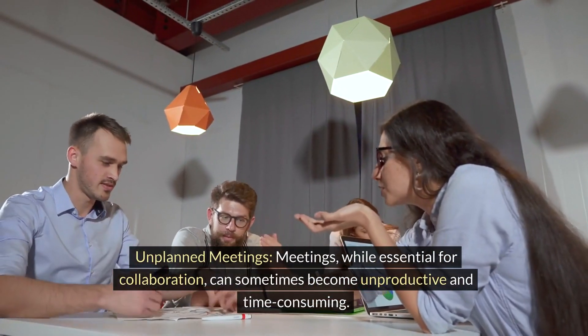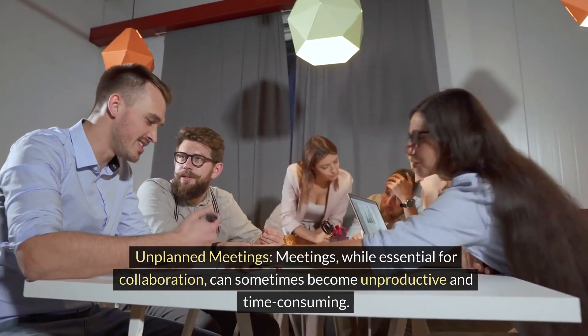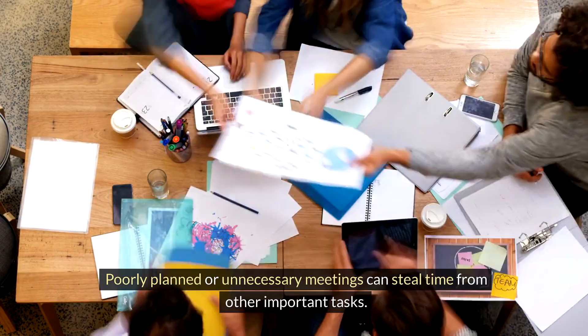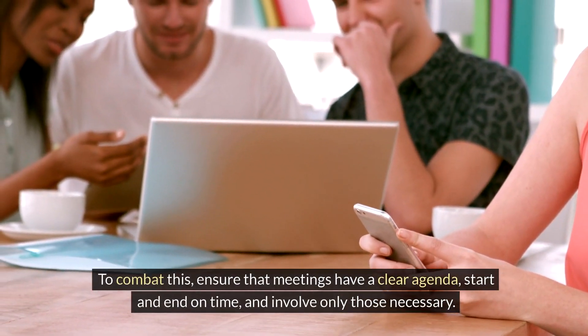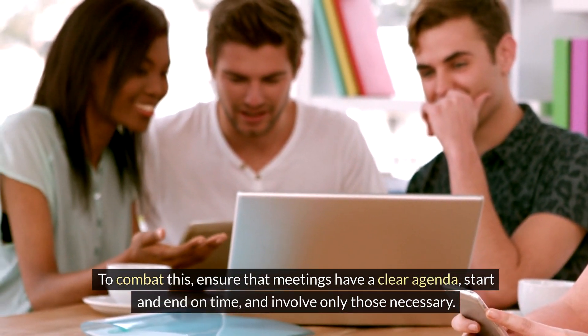Unplanned meetings. Meetings, while essential for collaboration, can sometimes become unproductive and time-consuming. Poorly planned or unnecessary meetings can steal time from other important tasks. To combat this, ensure that meetings have a clear agenda, start and end on time, and involve only those necessary.